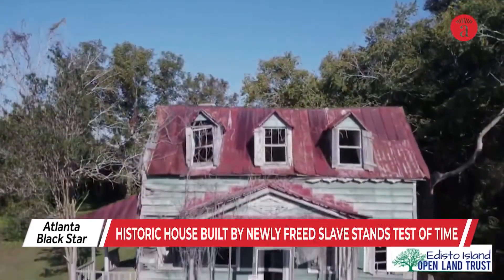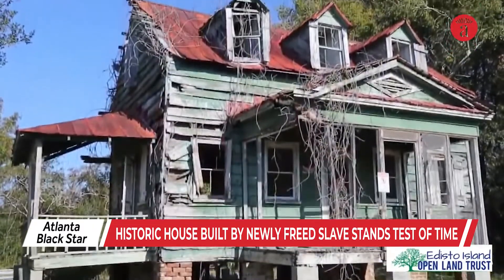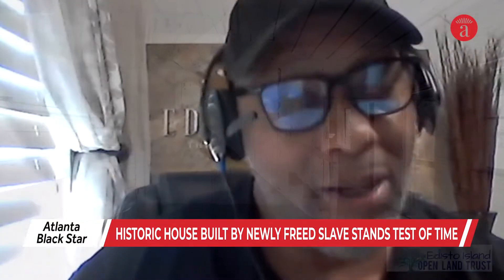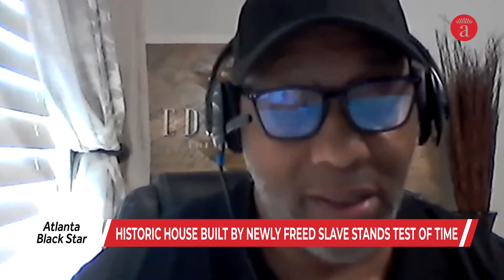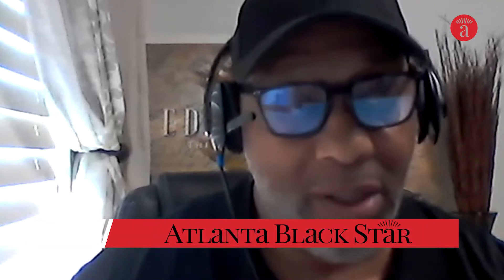According to the Smithsonian, Edisto Island, known for its abundance of Sea Island cotton, was home to 10,000 enslaved African Americans between 1808 and 1860. It's sort of like a monument or a symbol of economic empowerment and a spirit of resilience to the newly freed enslaved people of the low country.